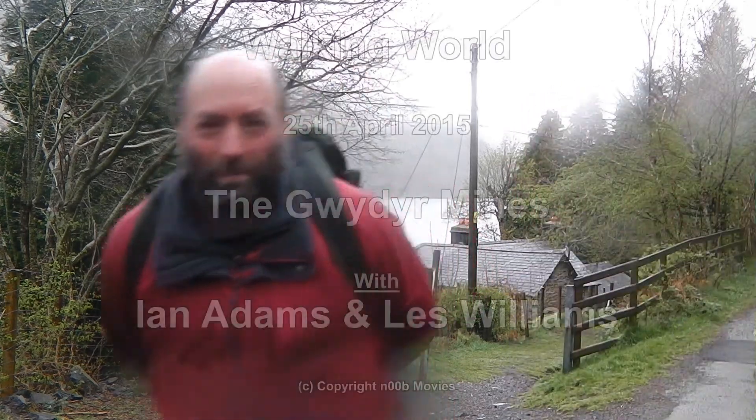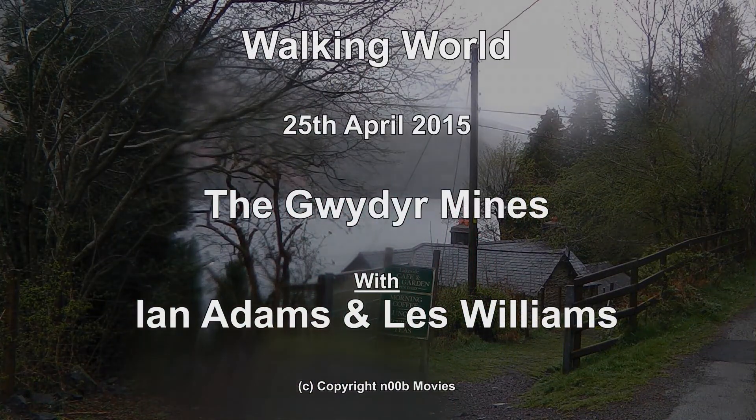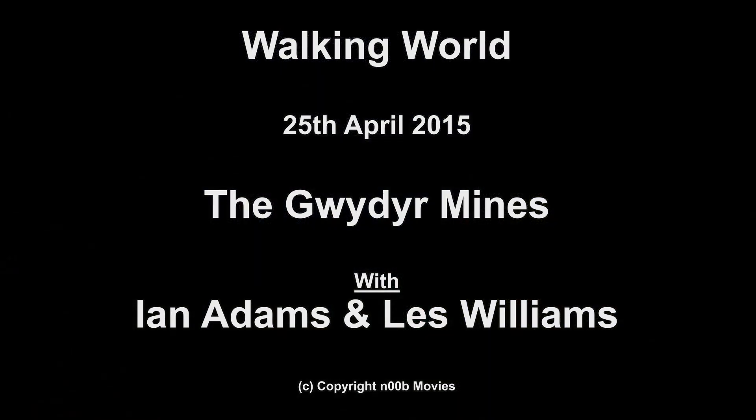Well, thank you for joining us on this adventure around the wet and windy Gwidia Forest of North Wales. Hope you've enjoyed looking at the mines, and if you want to come and have an explore, you can do that too. Until next time, we'll be back.